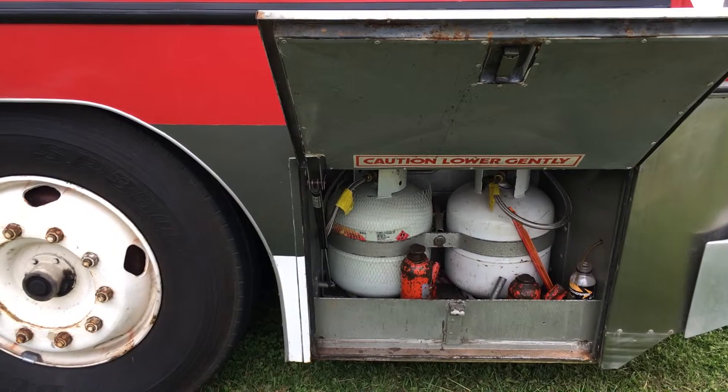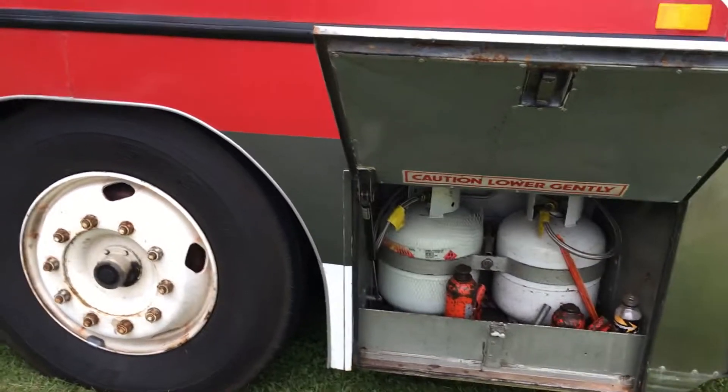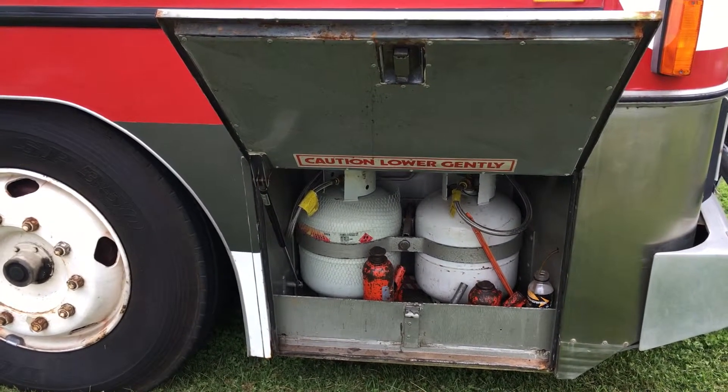So that roughly shows you what's underneath the bus, and now I'll show you the trailer in movie part three.